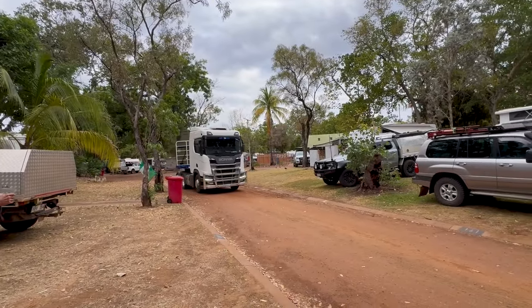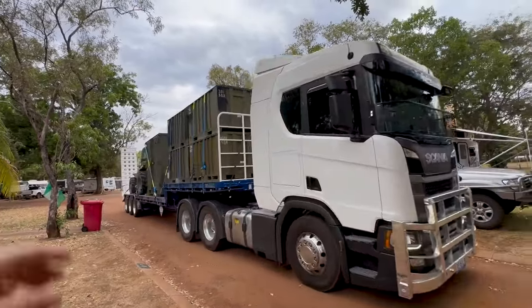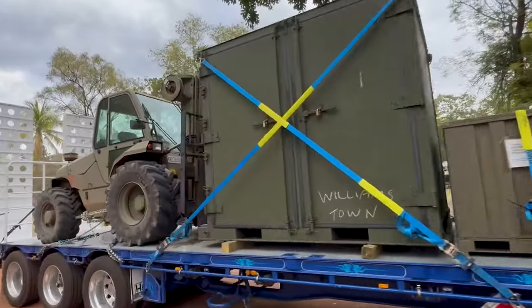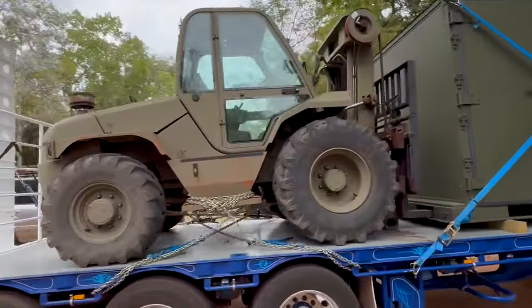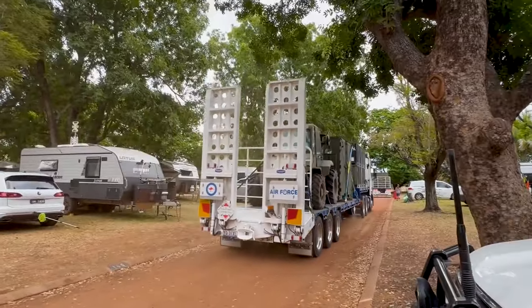When you're at a caravan park you don't expect to see air force trucks coming through. There you go — see something new every day. A couple of chains around that one. I wonder where they're going to pull up and camp.